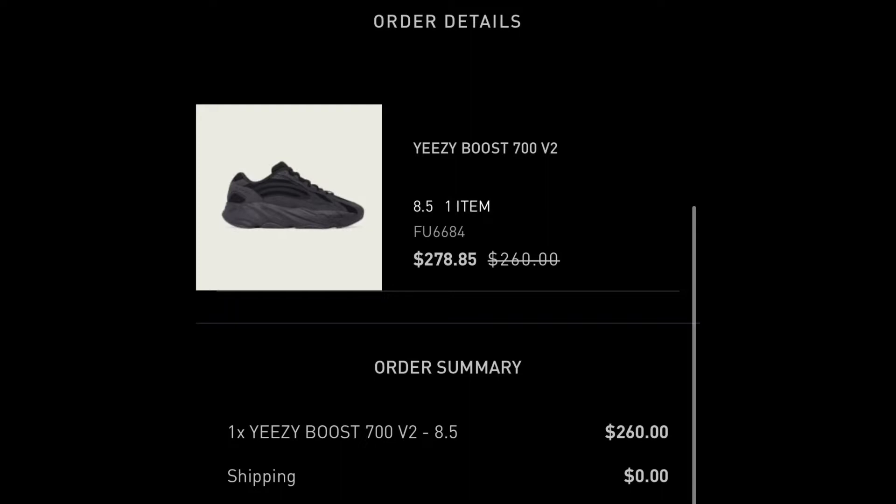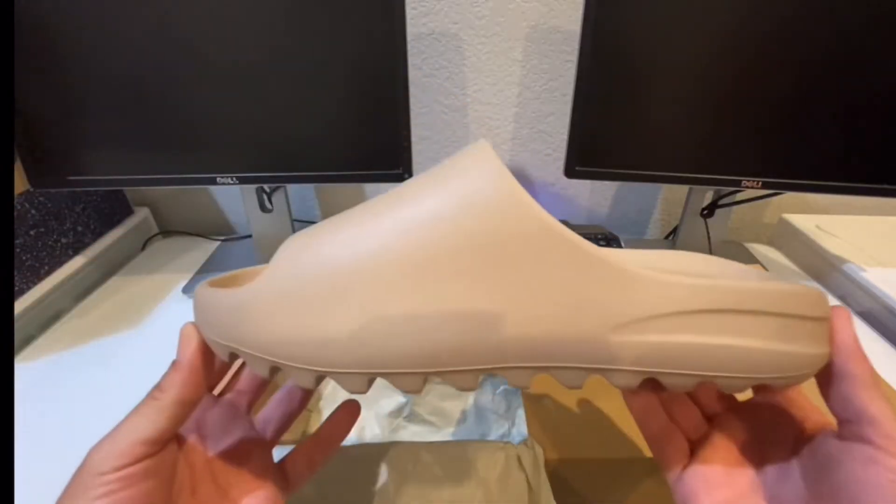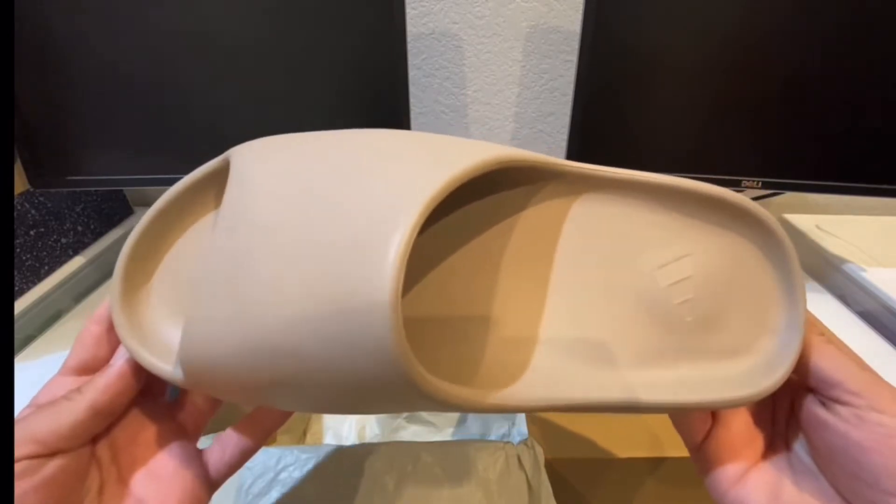Real quick before we get into it, I want to mention that all the sneakers you see me review on my channel are retail W's, meaning I cop them straight from the manufacturer. This also ensures 100% authenticity.